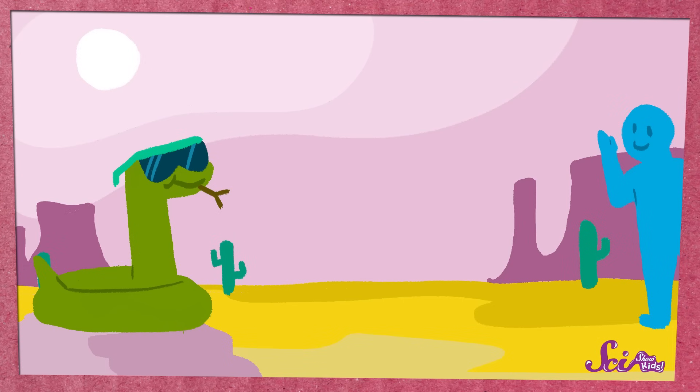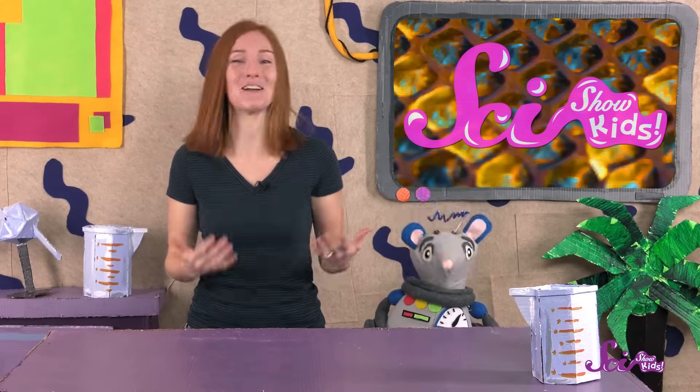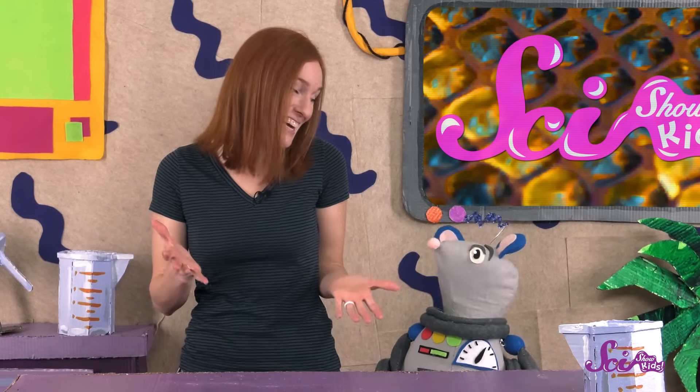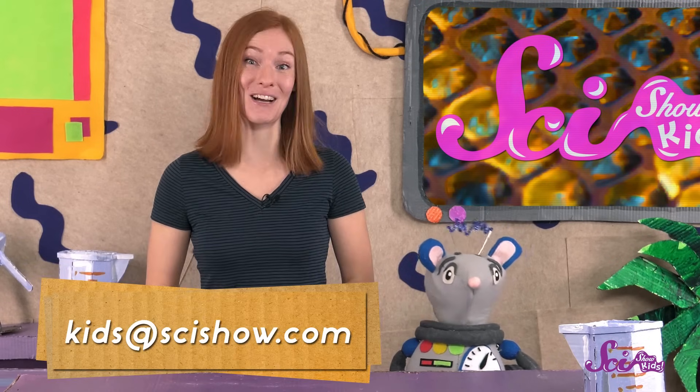An environment that's in balance is good for all living things, including people. So if you're lucky enough to see a snake when you're out and about, you don't need to be afraid of it. In fact, you might want to give it a wave and tell it thank you! And thank you for joining us on SciShow Kids! Do you have a question for us here at The Fort? If you do, ask a grown-up to help you leave a comment down below, or send us an email to kids at scishow.com.